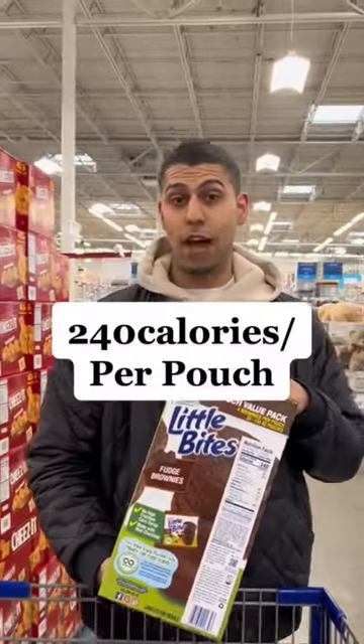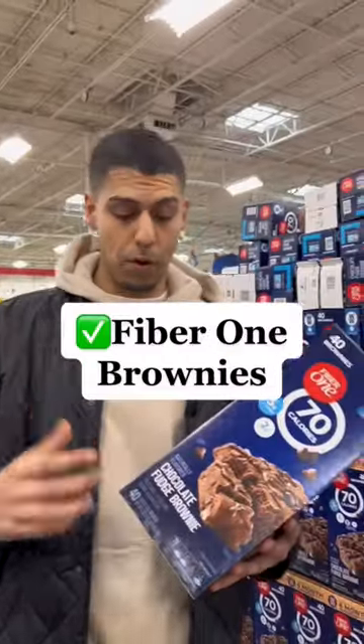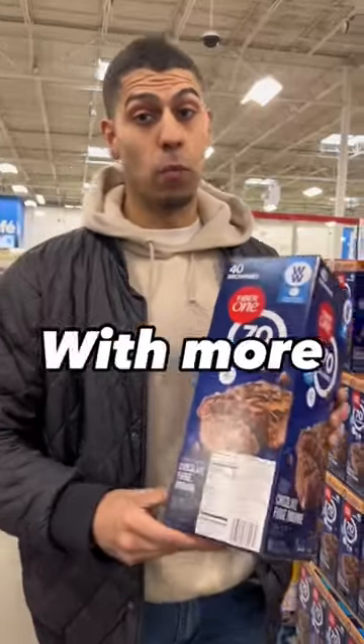Little Bites Brownies — 240 calories per pouch. Swap it out with the Fiber One Brownies: 70 calories per brownie with more fiber.